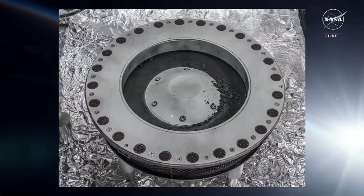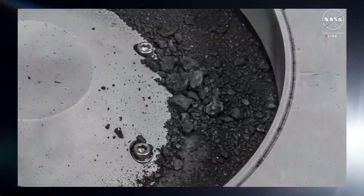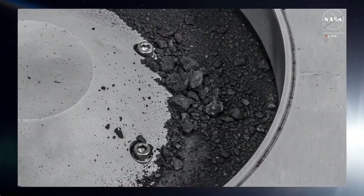At nearly 5% carbon by weight — carbon being the central element of life — far exceeding our goal of 60 grams. This is the biggest carbon-rich asteroid sample ever returned to Earth.